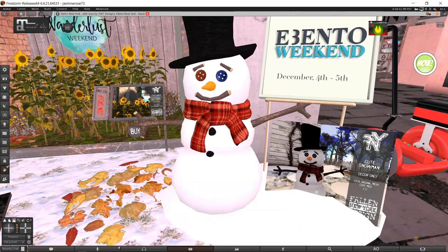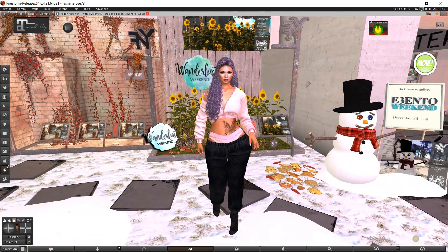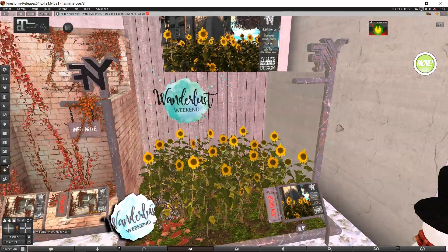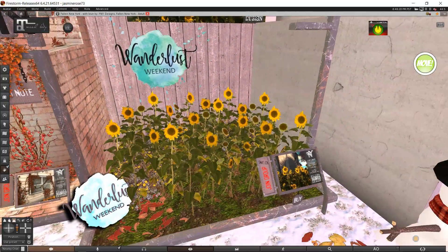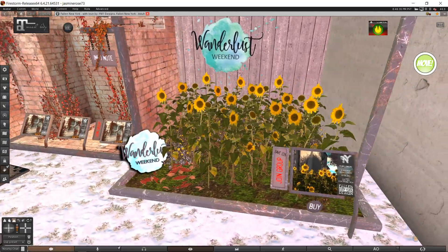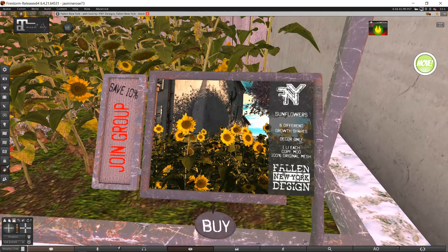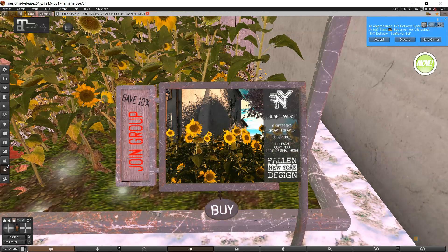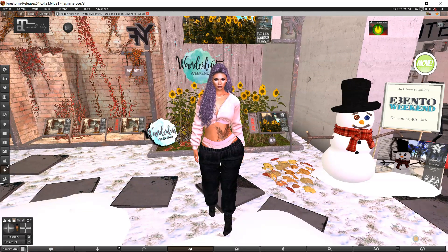I'm checking out this snowman — it's cute. It's a cute snowman for Evento weekends, but I'm not getting it. I already have more snowmen — I got some from Tarte last weekend. So let's check this out. This is Wanderlust. They have these sunflowers, and Kendra likes sunflowers, and another friend Tuka loves sunflowers, and Sandy loves sunflowers — so I'm thinking maybe I should get some. Six different growth shapes, one land impact each, and they're only 50 Linden. Yes, I want that. That's how this works — I see stuff, say I might not want it, talk myself into it, and buy it. That's how shopping goes with Jazz, pretty much.